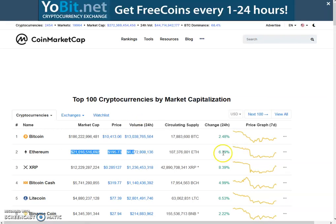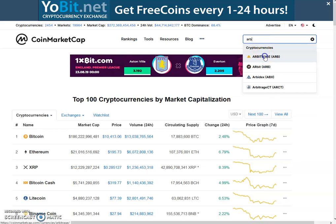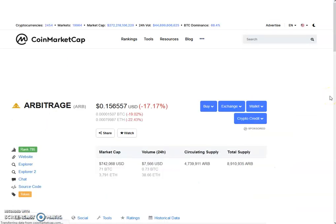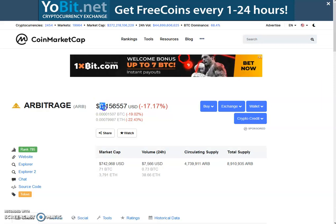Let's quickly move to the external exchange. It's good to see the price of Ethereum starting to move up finally. The price of Bitcoin is $10,413 and the price of Ethereum is $195.73. Our coin is down on the external exchange by almost 5 cents — it was around 18-point-something cents yesterday. It is now 15.6 cents, which is 17.17% down. In Bitcoin it is 19.02% down and in Ethereum it is 22.43% down.